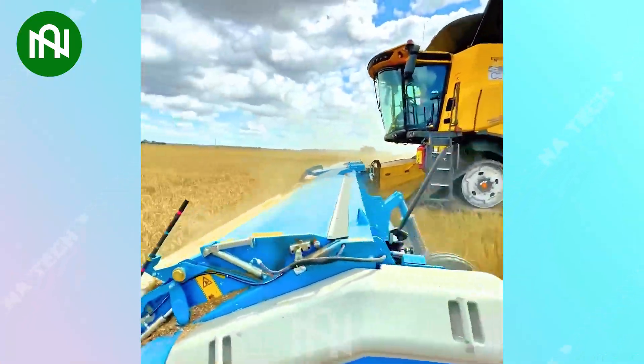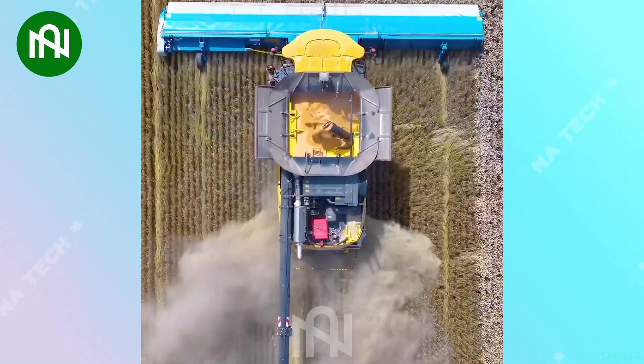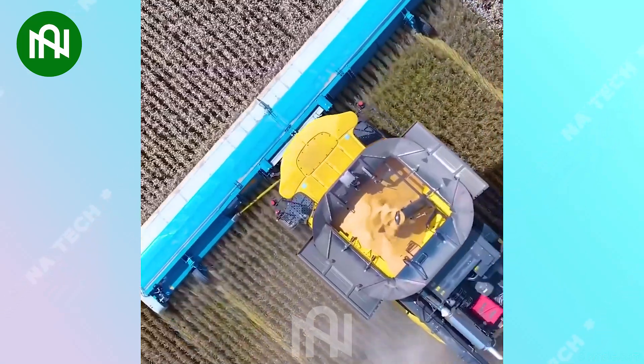Witness the agricultural powerhouse at work. This wheat harvester with jaw-dropping dimensions redefines the game, leaving a lasting impression as it effortlessly sweeps through the fields.